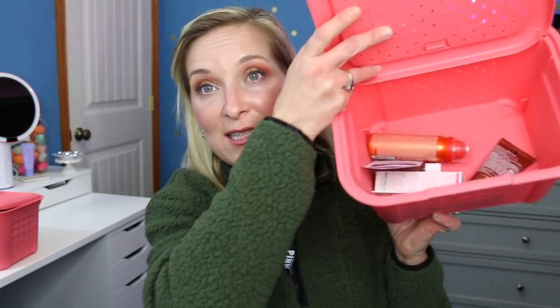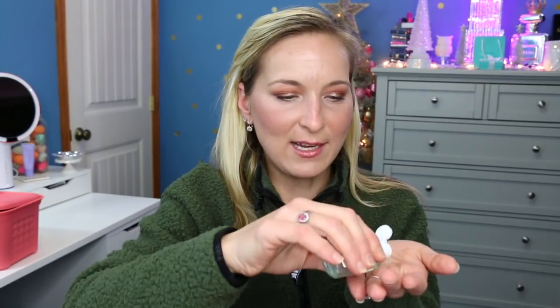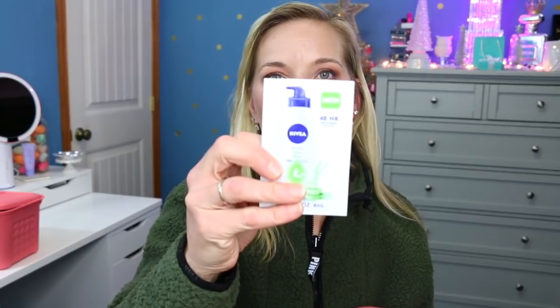Moving on to the body care basket, which is getting very low. First sample is the Ulta Beauty Eucalyptus Mint Hand Sanitizer — I accidentally squirted way too much all over myself! But it smells like double mint gum, really good. Not so much at one time though. The next thing is the Nivea 48-Hour Soothing Moisturizer with aloe vera. We'll have to try this out to see if it works for my very dry skin this winter.